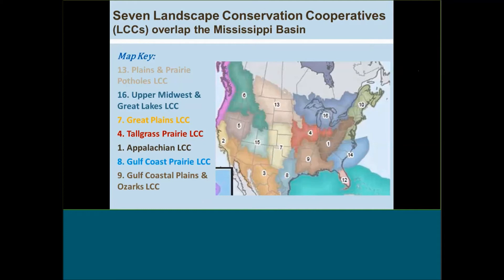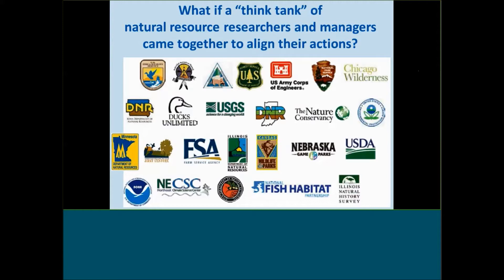There are seven landscape conservation cooperatives that overlap the Mississippi Basin, shown with colors and numbers matched up with the key. I'm speaking from the Tallgrass Prairie LCC, highlighted as number four across the lower Midwest, but all seven LCCs are working together to develop this landscape conservation design for the Mississippi Basin. The LCCs create a forum — a think tank — for natural resource researchers and managers to come together and align their actions in conservation, engineering, transportation, public health and recreation, and other social products and services provided by carefully designed fish and wildlife conservation.